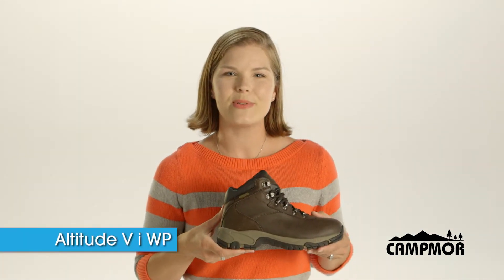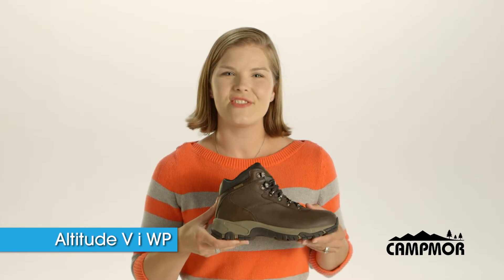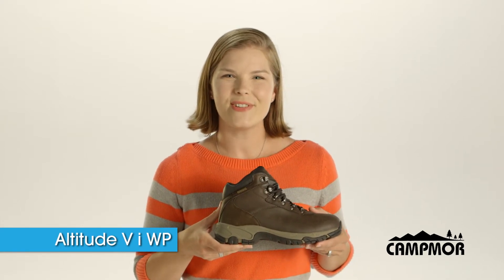So ladies, if you're looking for a great boot to take out on the trail, the Altitude 5i waterproof hiking boot is the one for you.